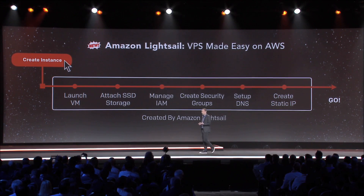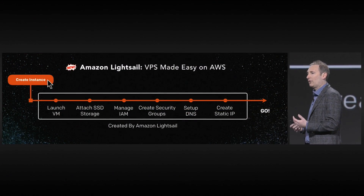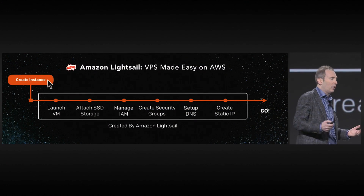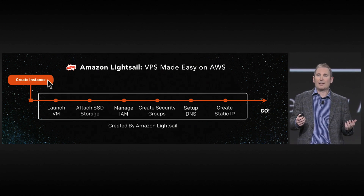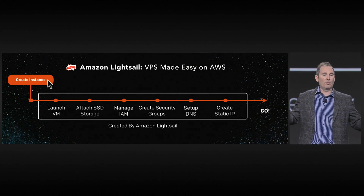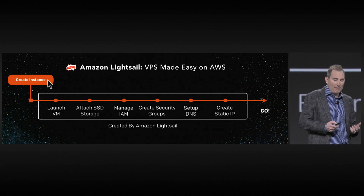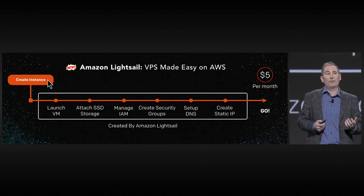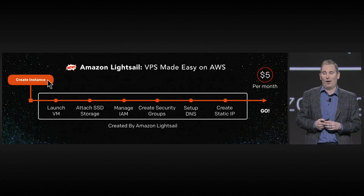The other nice thing is that if at some point you decide you want to learn more about AWS and use more of the services, we've built LightSail in such a way that you can effectively open the hood and use more and more of AWS. We have five packages, and the baseline package starts at $5 a month — very cost-effective.